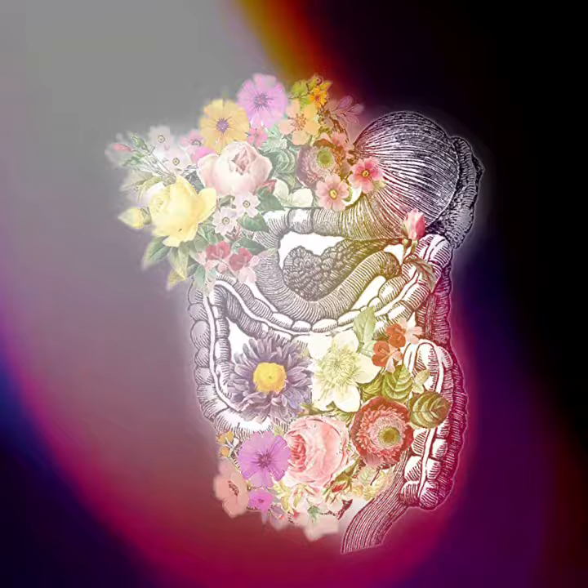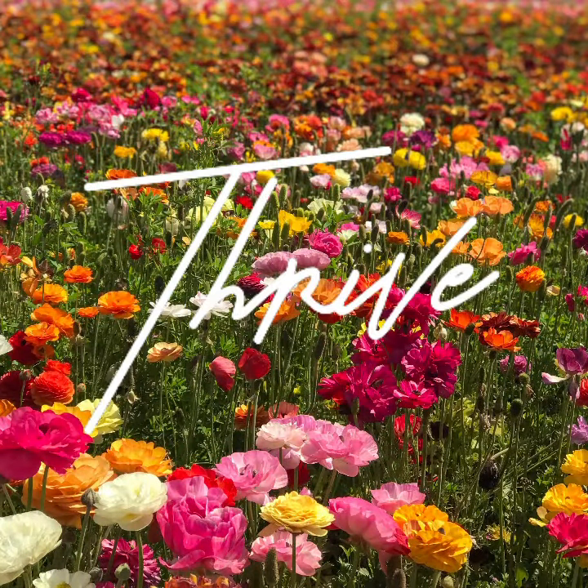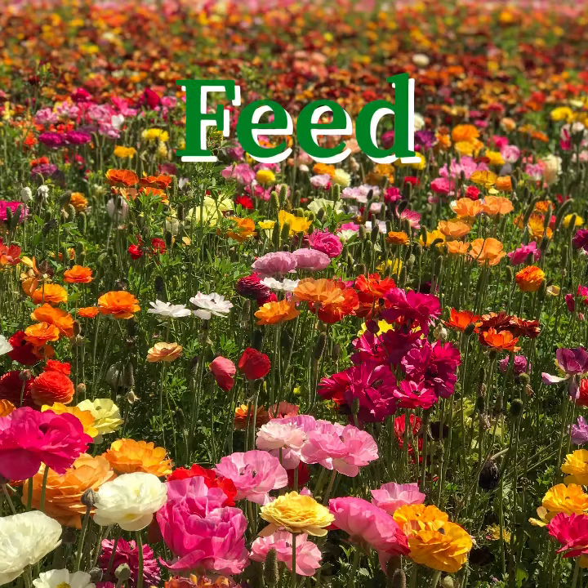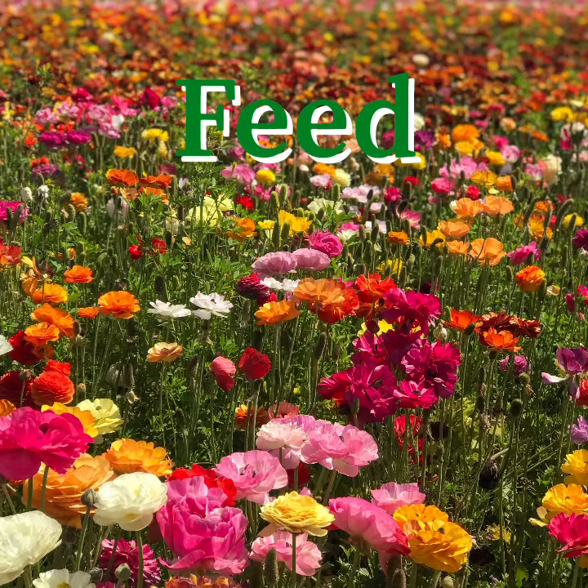Let's think of your digestive system as a garden. In order for it to thrive, you need to feed, weed, and seed your garden. Let's start with feed.